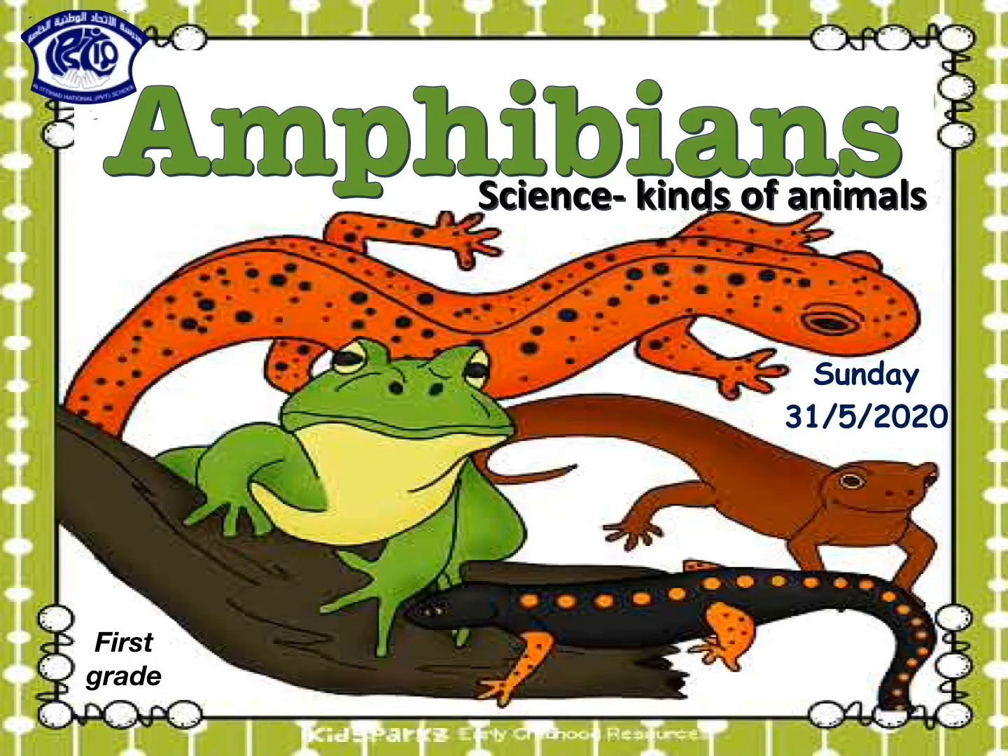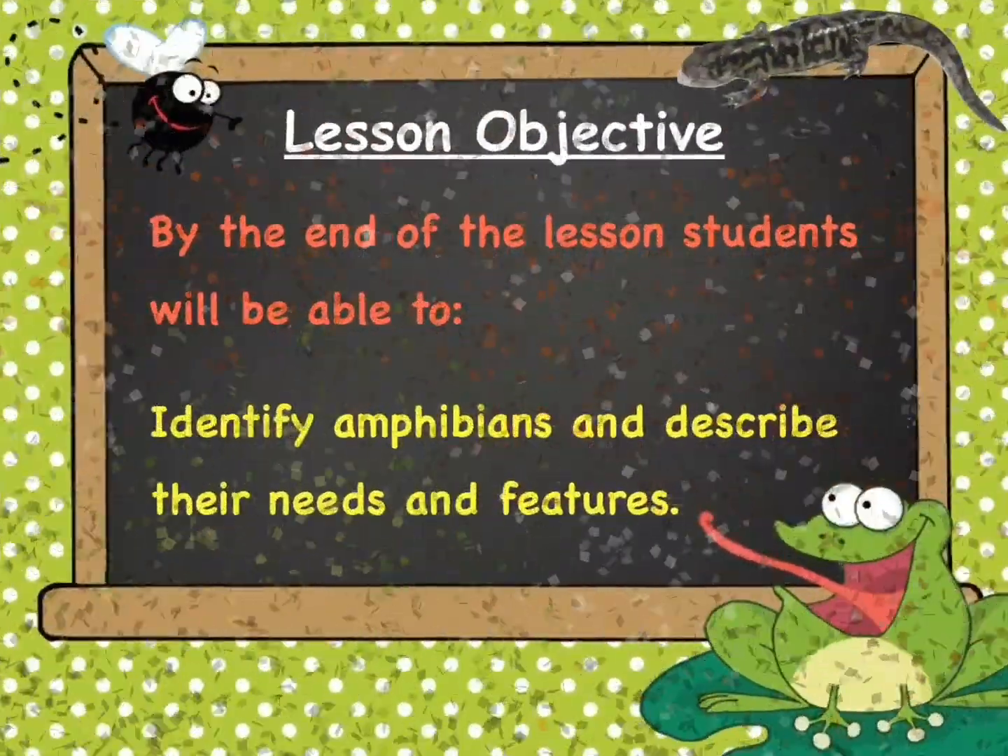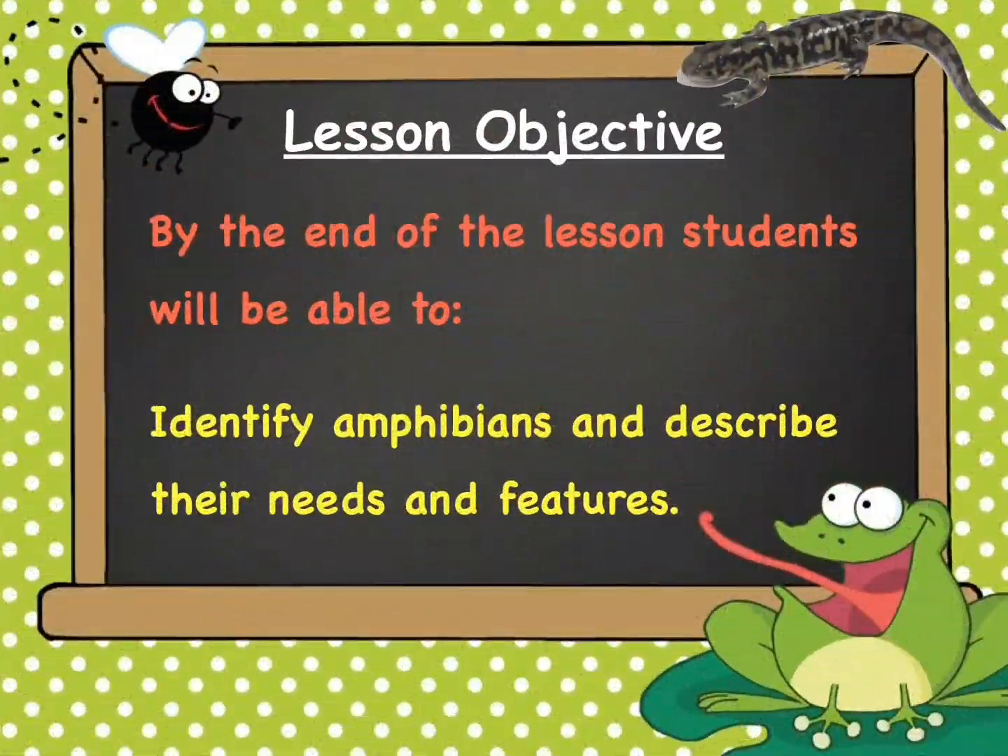Good morning grade 1! Today we're going to learn about another kind of animals, which is the amphibians. The lesson objective is to identify amphibians and describe their needs and features.